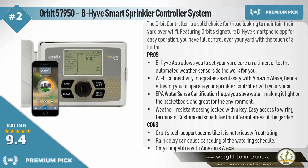Premium Pick: Orbit 57950 Beehive Smart Sprinkler Controller System. The Orbit controller is a solid choice for those looking to maintain their yard over Wi-Fi. Featuring Orbit's signature Beehive smartphone app for easy operation, you have full control over your yard with the touch of a button.